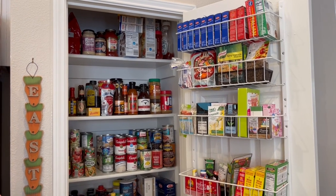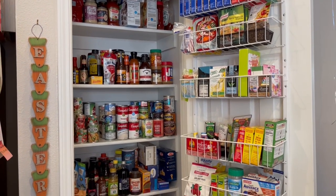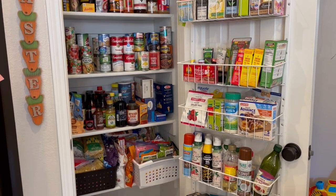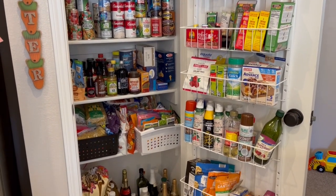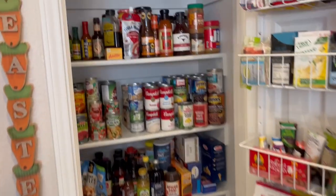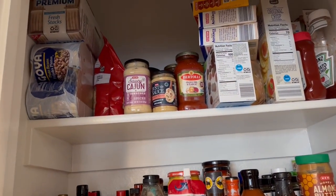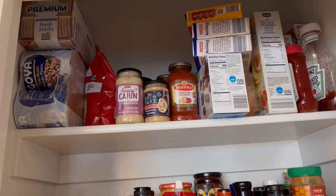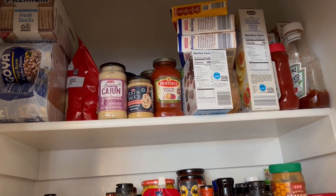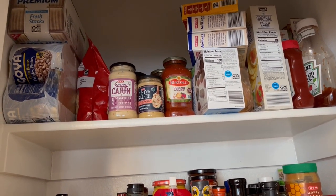We'll start with the pantry. I'm giving you an overview right now, and then I'll get in a little bit closer so you can see things better. Starting at the top: still got some canned goods, pinto beans, crackers, some snack food items, and then I have my jarred sauces like spaghetti sauce and other types of sauce.